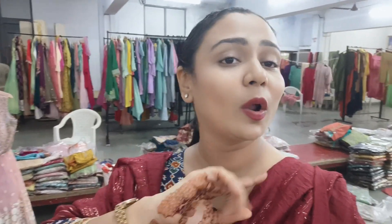From the 26th. And all the suits you have at a flat 999. There are 5,000 pieces. All the heavy handwork suits you will get for 999. There are no facilities for online, so don't call them online.